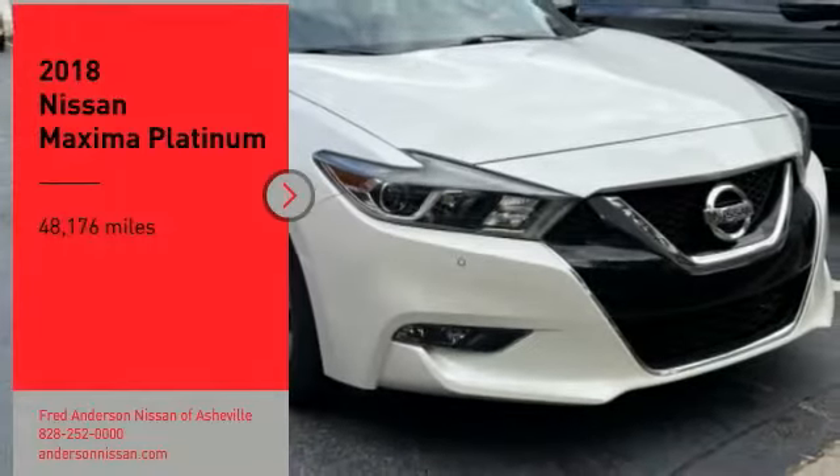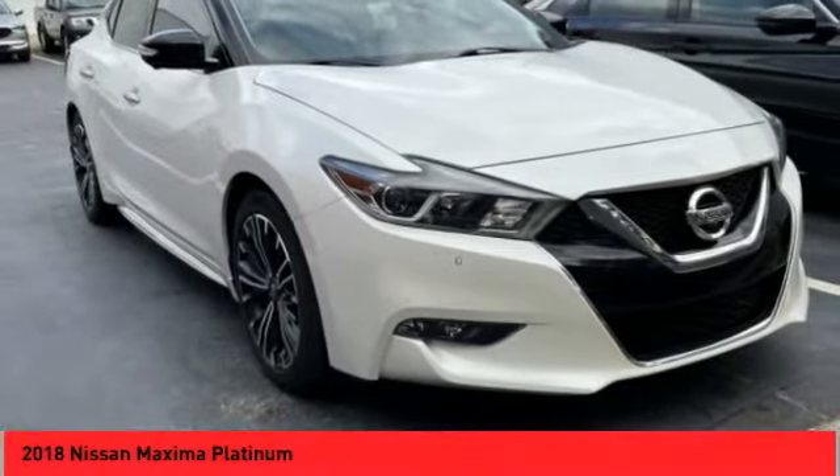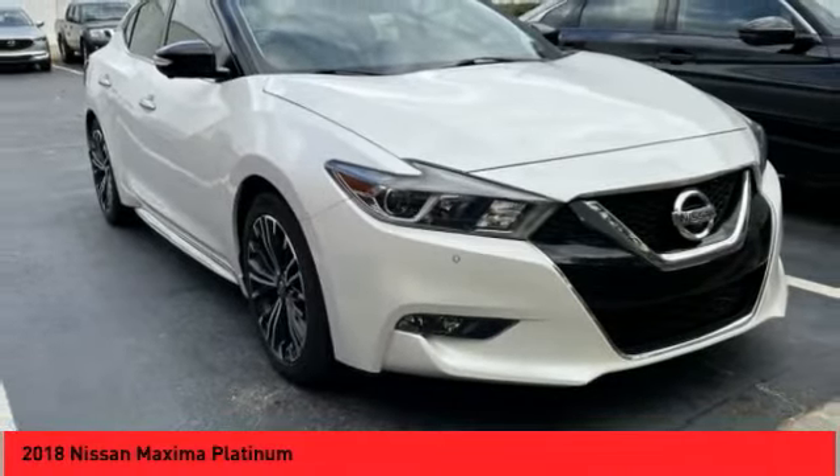You are going to love the 2018 Maxima. Maxima offers elegance with an edge.